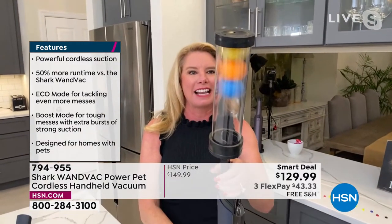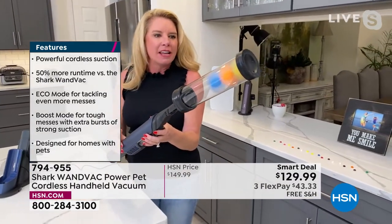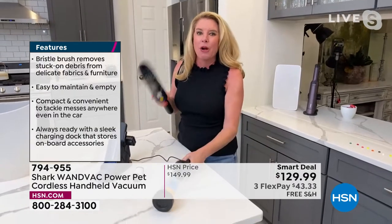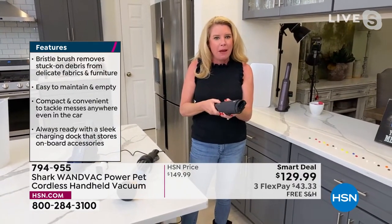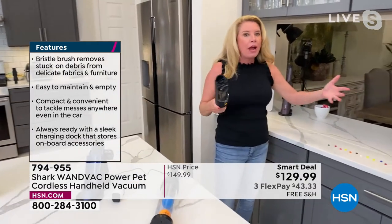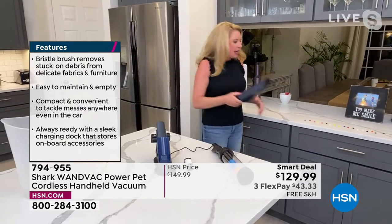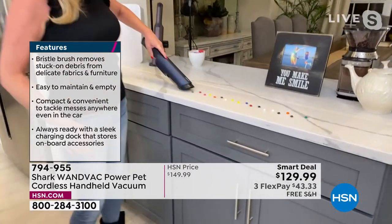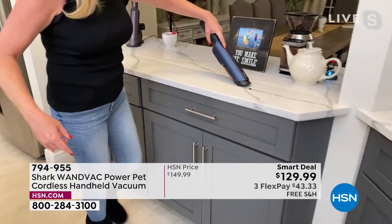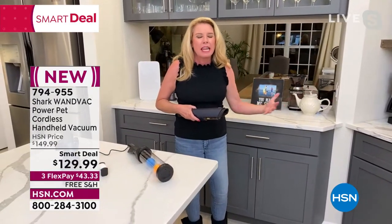Look at that power — and that's just in regular mode. When I kick it into turbo mode the demonstration goes even crazier. But it really comes down to power and convenience. Remember this is just 2.4 pounds. Every time it's in its base it's charging, so it's always ready for you. We're able to tackle messes up high, messes down low — you take it from room to room. You're going to get it home, see a mess, and tackle it, then go from area to area.